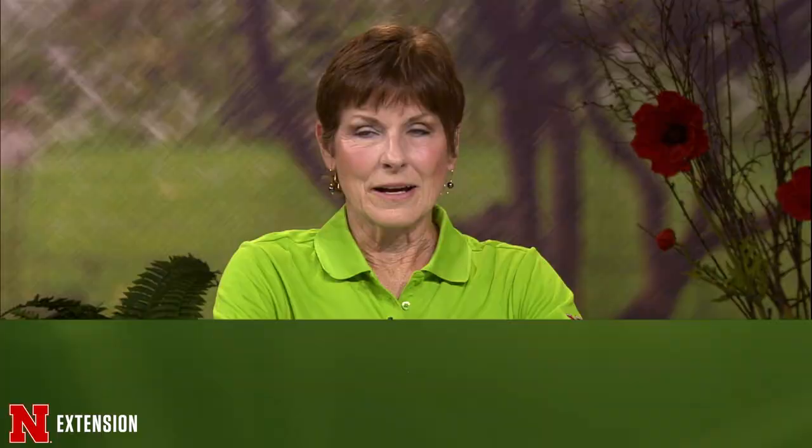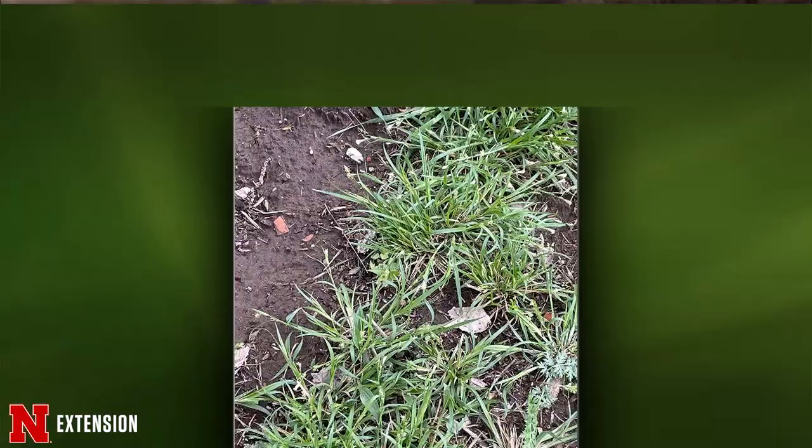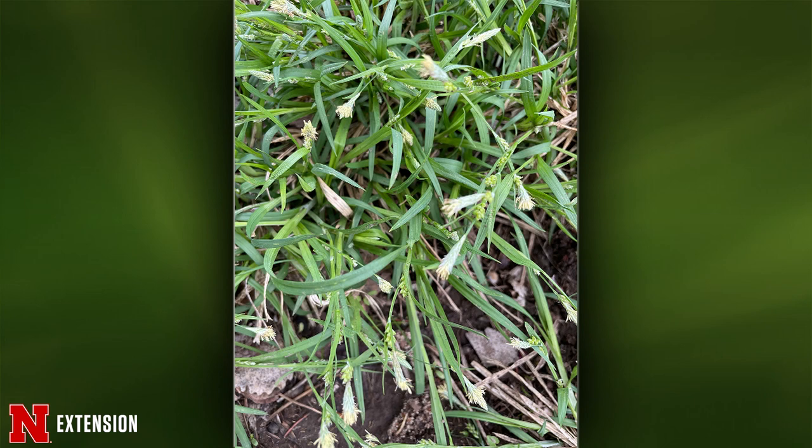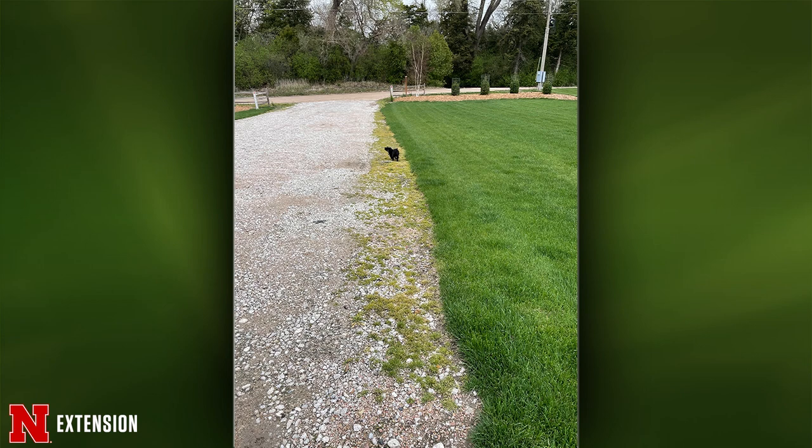From Omaha — she thought this was sedge and used Sedge Hammer on it, but now she's not sure. It needs to be killed as it's spreading and flowering. This is annual bluegrass. You can use glyphosate to get rid of it or hand-dig it. It doesn't look like it's in amongst other turf — possibly in a landscape bed. It'll dig up fairly easily with a shallow but large root mass; use a soil knife to get it out.